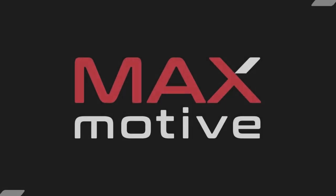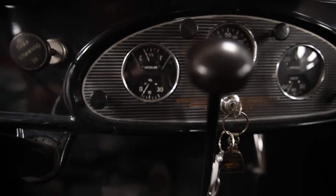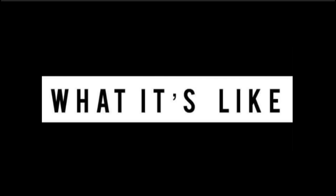Today, we are back at Max Motive to take a look at this 1933 Chevy CA Eagle Master. I'm Jay. Welcome to What It's Like.